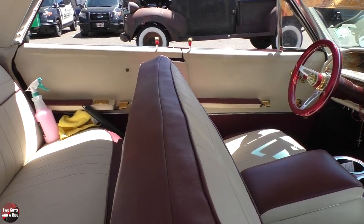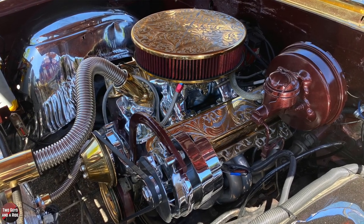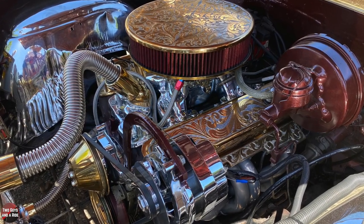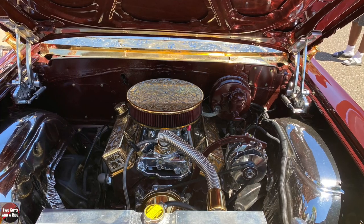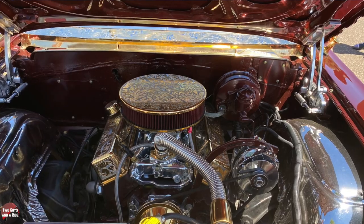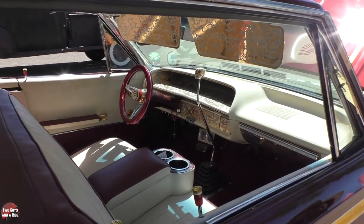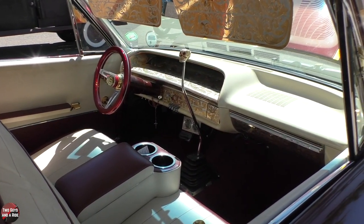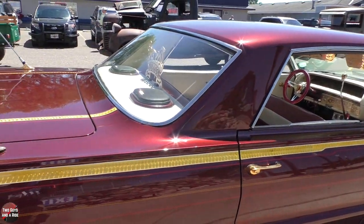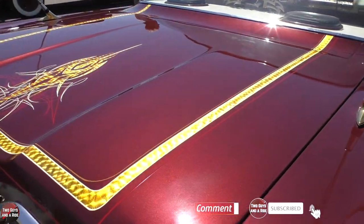What kind of motor did you install? It's a 327. About how much horsepower is it turning out? I'm not sure — I've never really pushed it. But it goes fast enough? Oh yes — she has a pretty fast response. And you've got air suspension — where is that located? It's in the trunk, and all the controls for it are underneath the dash.